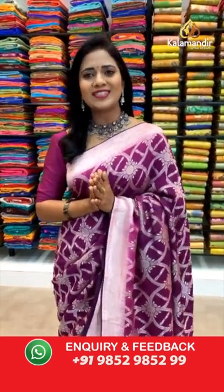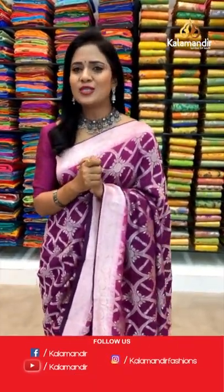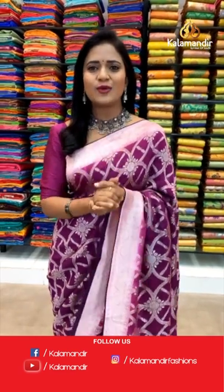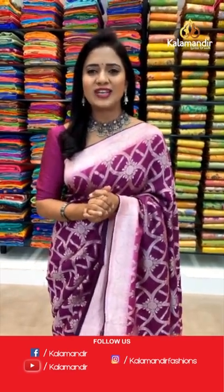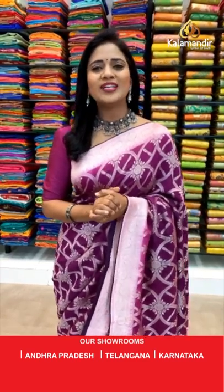In the description we are providing all the saree codes. Just click on your favorite saree code which will take you to our main website, from there you can shop easily. Number two: when I'm showcasing the sarees, take a screenshot along with the code and share it to the number 9852952999. All over India shipping is free, and cash on delivery option is also available.